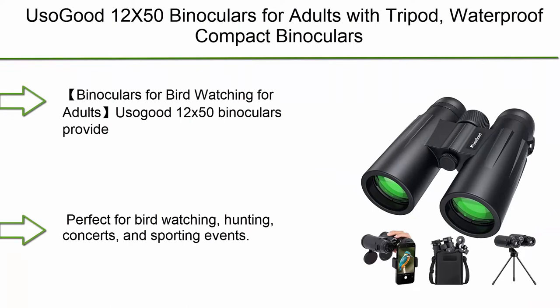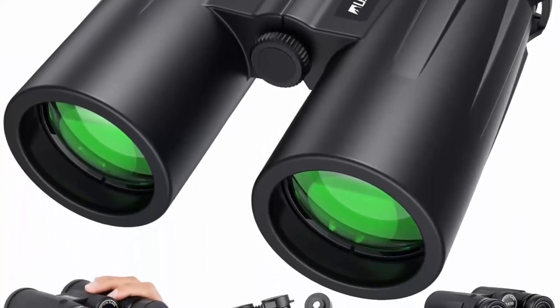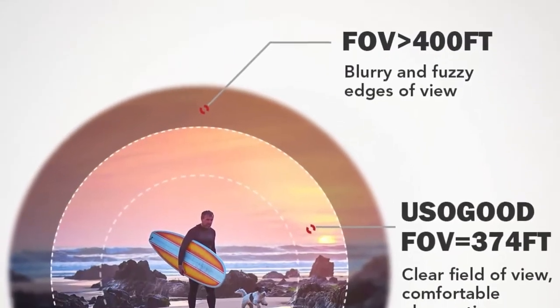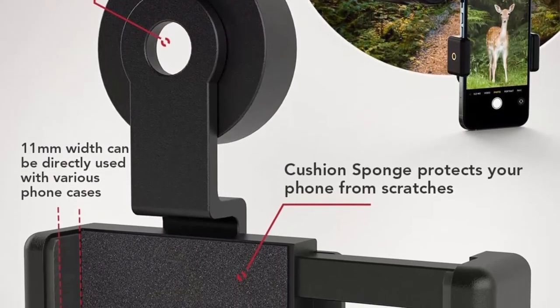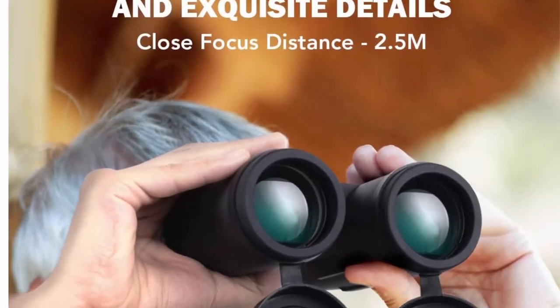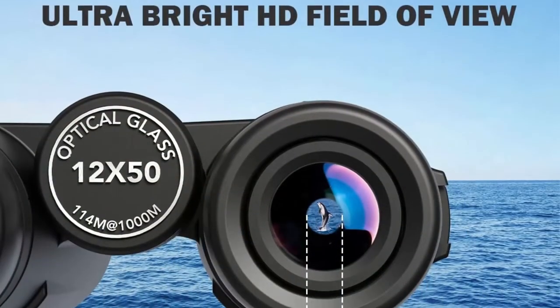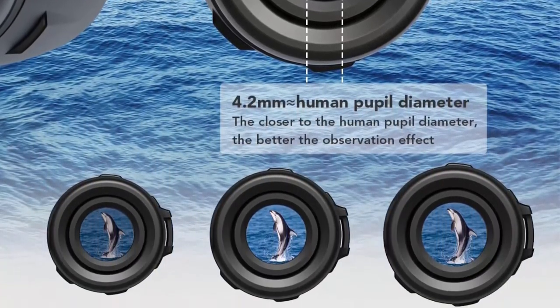Top 7: Yuzo Good 12x50 Binoculars for Adults with Tripod, Waterproof Compact Binoculars for Bird Watching, Hiking, Traveling, Hunting, and Sports Events, with Smartphone Adapter for Photography. The Yuzo Good 12x50 provides a 374-feet field of view at 1000 yards, which is wider than 12x25, 10x25, and 20x50 binoculars. The closest observation distance of 2.5 meters allows you to observe nature at close range without blurring. Perfect for bird watching, hunting, concerts, and sporting events.